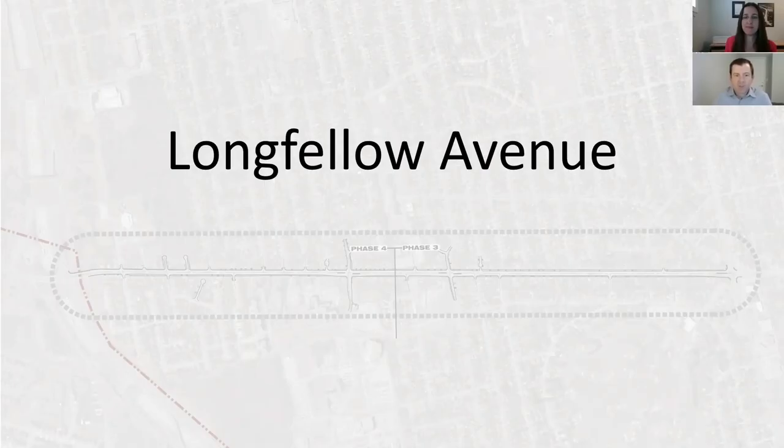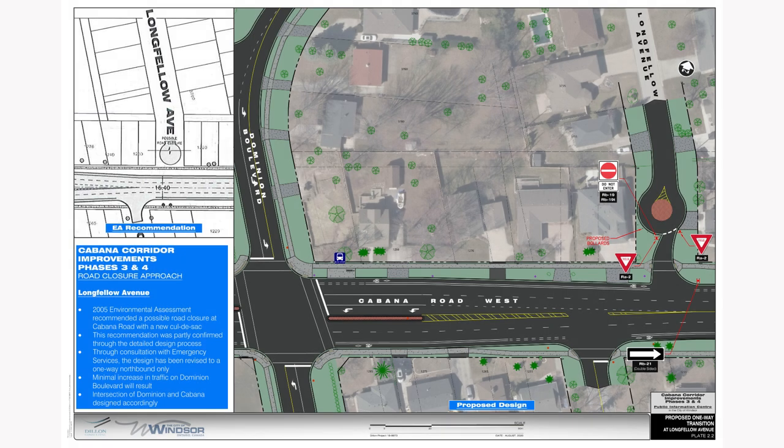Similar to Roxborough Avenue, Longfellow Avenue was also identified in the environmental assessment as a candidate for a full closure, and based on feedback from emergency services, a partial closure is recommended that will maintain northbound access from Cabana to Longfellow. Similar to Roxborough, southbound traffic would be redirected north and access Cabana via Dominion. The traffic analysis confirms that the increase of traffic on Dominion is minimal and the Cabana-Dominion intersection will continue to operate at an acceptable level.